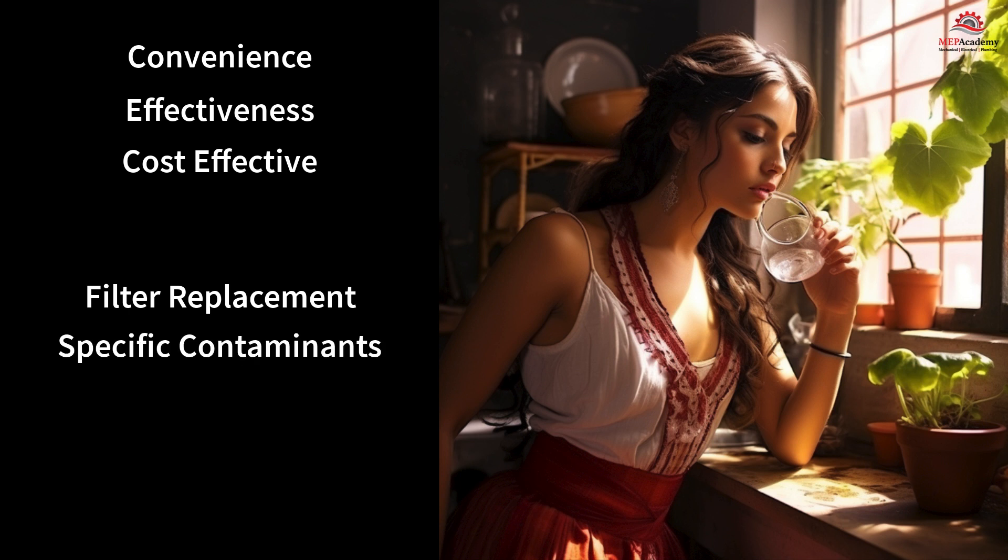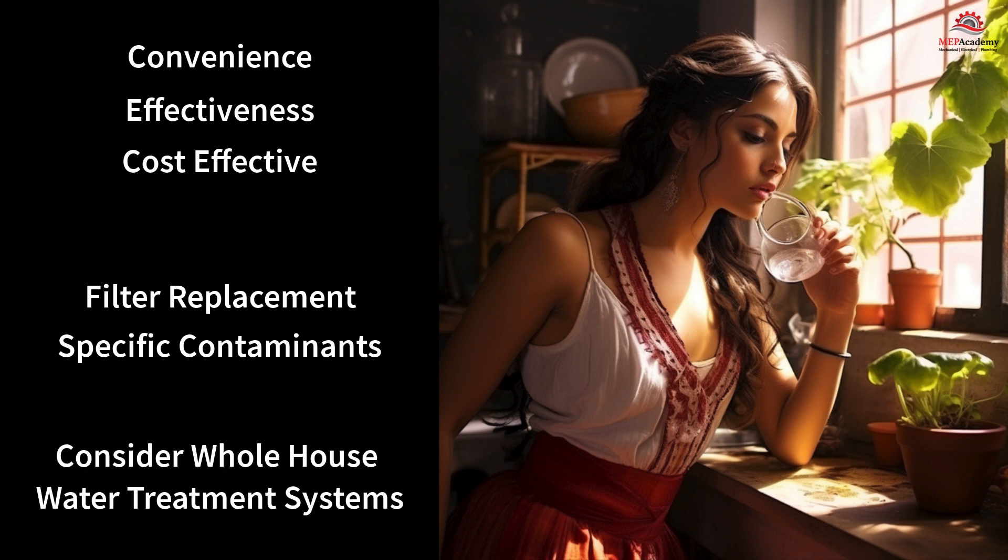For comprehensive water treatment throughout the entire home, users may need to consider whole-house water treatment systems. Ultimately, the choice of water treatment method should be based on the unique water quality needs and preferences of each household.